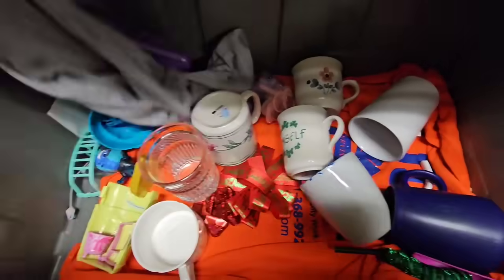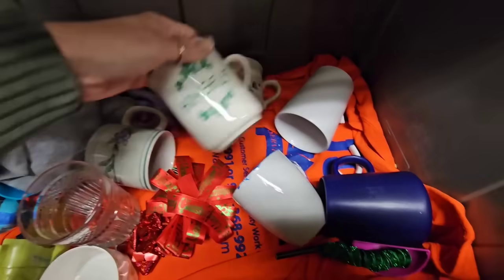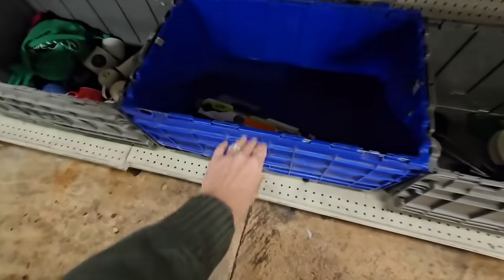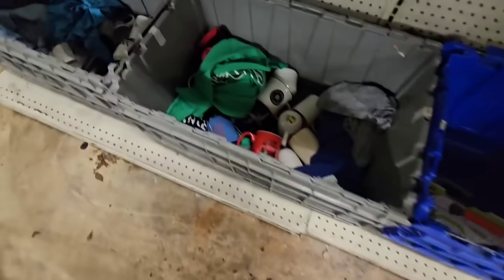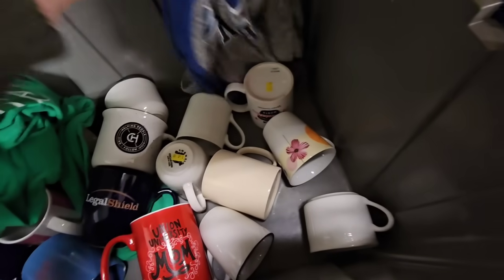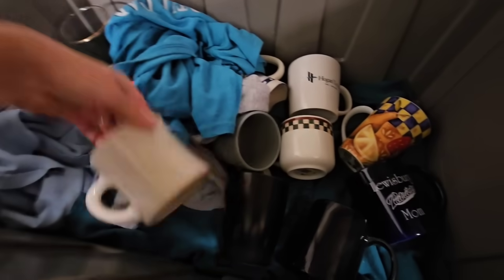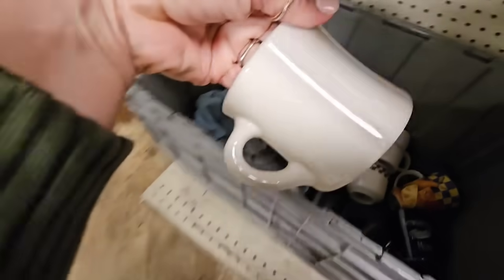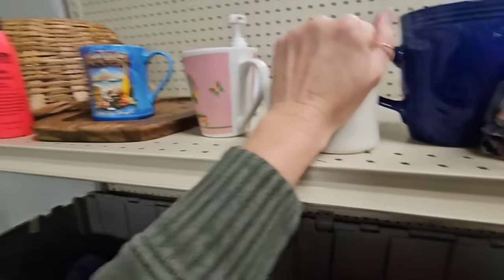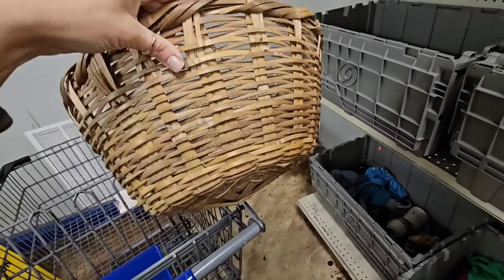Here's some more mugs. I'm hoping to find like cute spring mugs or a teapot with something cute on it, but these are just all very basic normal mugs. This one's super heavy. I think I'm gonna leave that here.